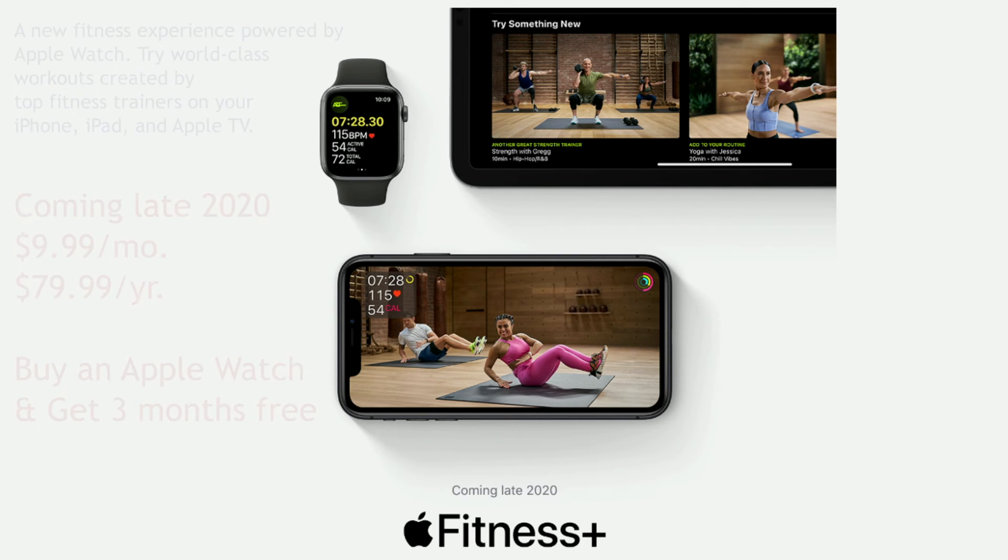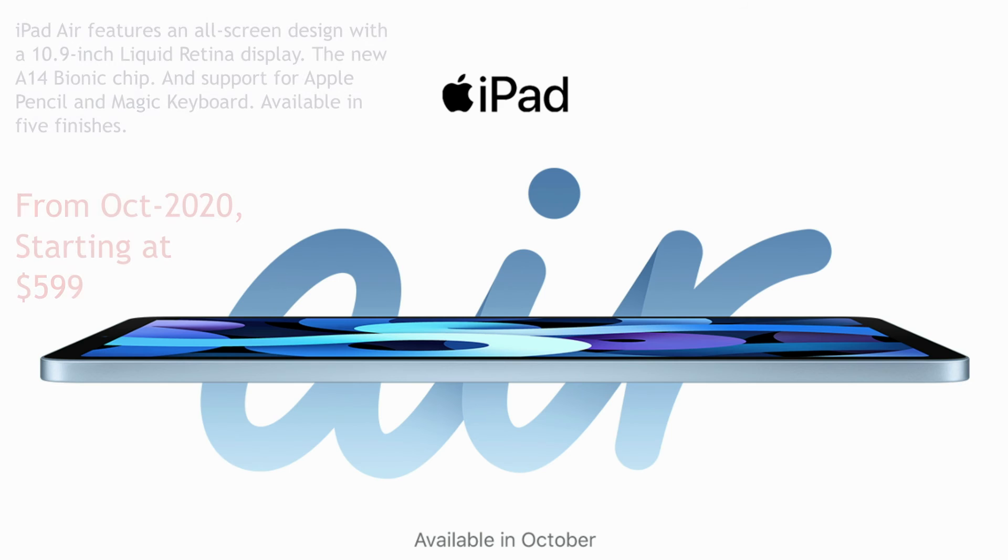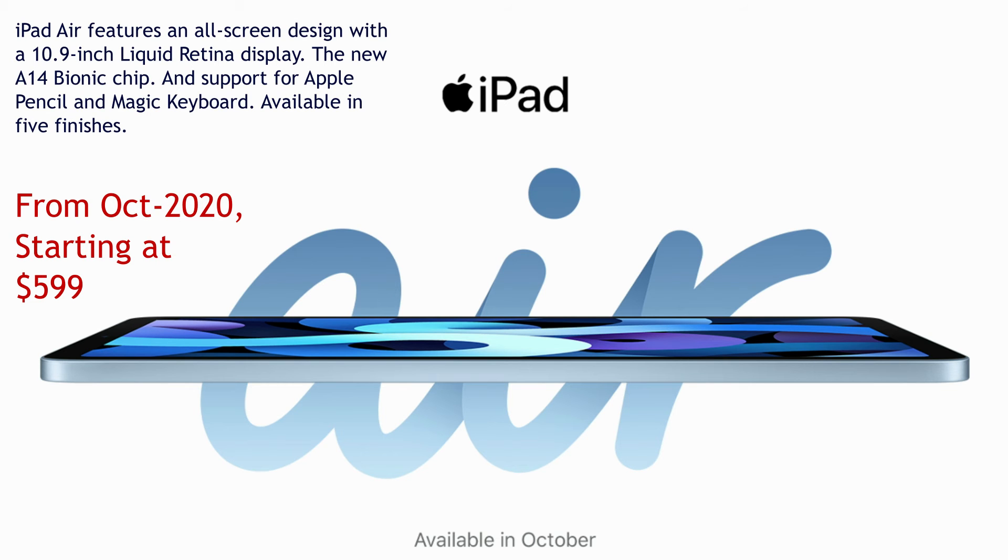The second big product Apple released is the new iPad. The new iPad comes with the A12 Bionic chip. Apple is also releasing iPadOS 14, and the latency of the Apple Pencil has been decreased, so you will get the best writing experience on the new iPad. The new iPad is available for $329.